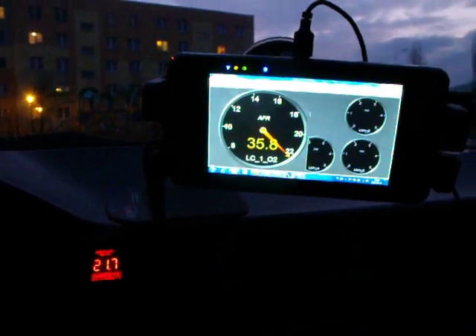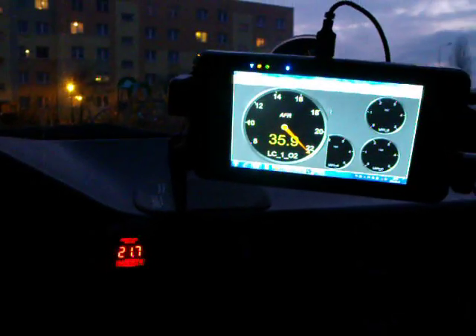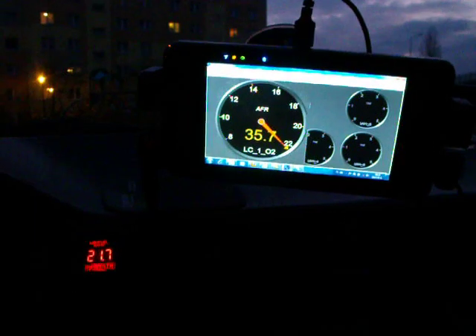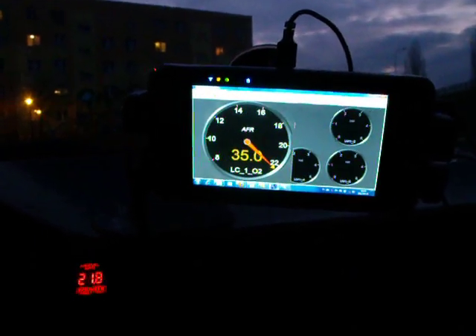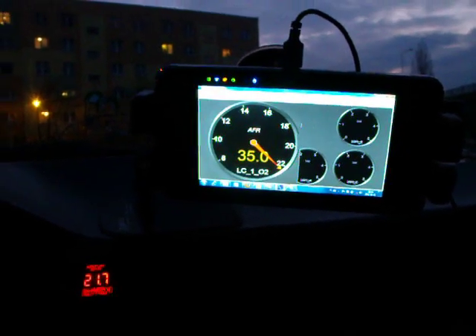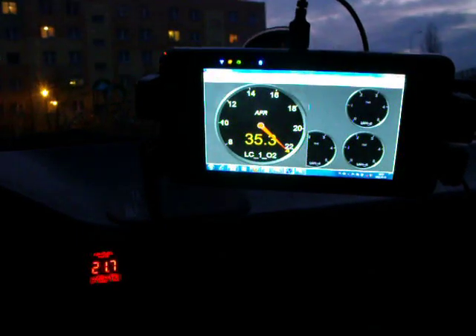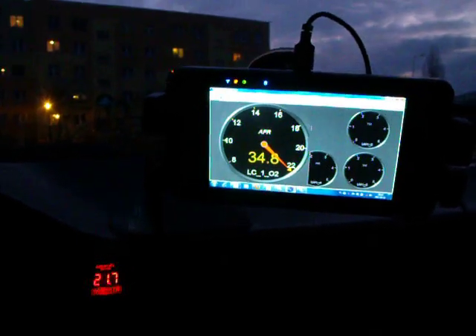Today I have connected to the LC1 controller and checked the analog outs. Both outs are programmed as wideband: 0V for 7.35 AFR, 5V for 22 — something I don't exactly remember.